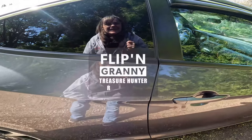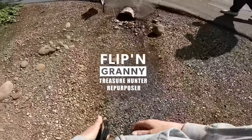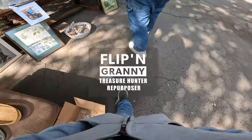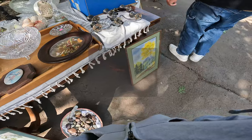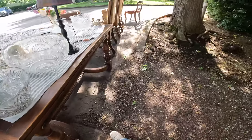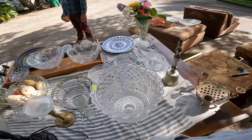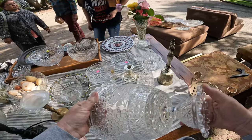Here we go, estate sale. Day late and a dollar short. This is really pretty, but I don't know who makes it.